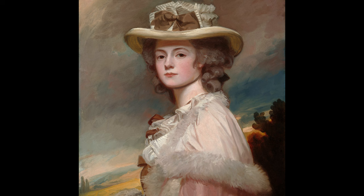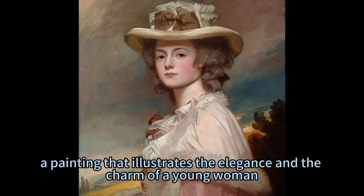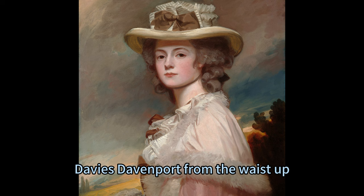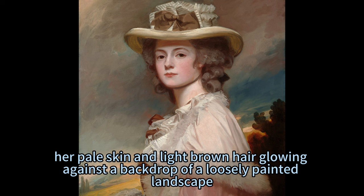Among his works is the portrait of Mrs. Davies Davenport, a painting that illustrates the elegance and the charm of a young woman. Painted between 1782 to 1784, this vertical portrait painting features Mrs. Davies Davenport from the waist up, her pale skin and light brown hair glowing against a backdrop of a loosely painted landscape.